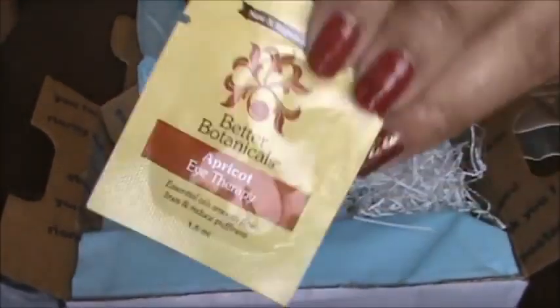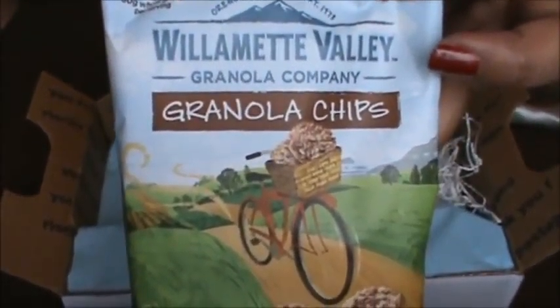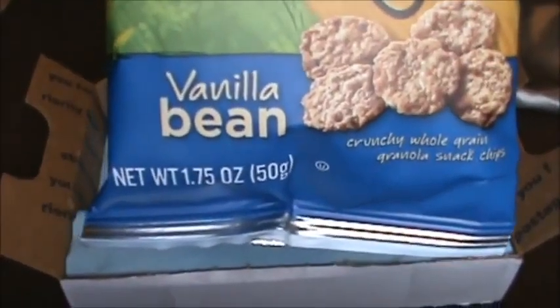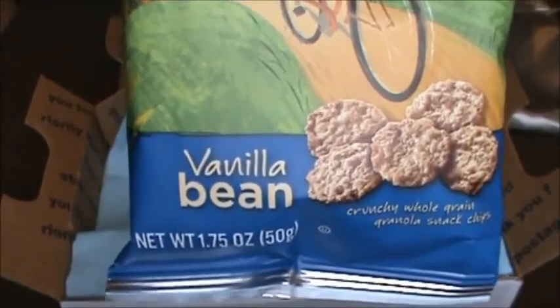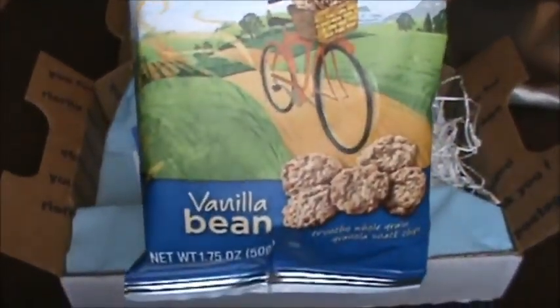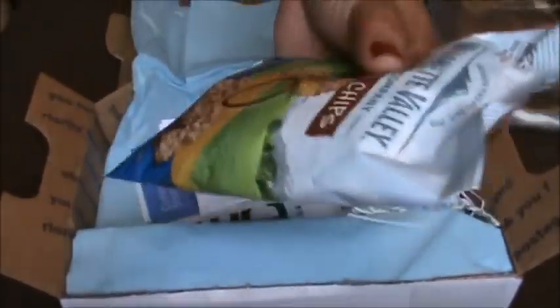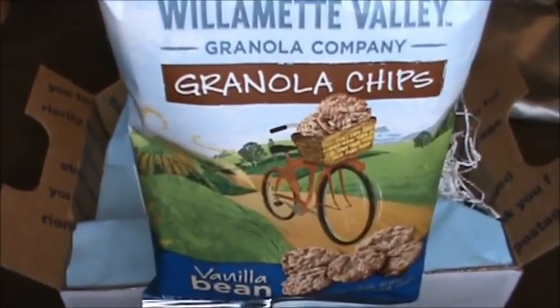We got a snack from Willamette Valley Granola Company — it's granola chips in vanilla bean. I don't like vanilla scent like in perfumes or lotions, but I like vanilla flavored stuff, so I can't wait to try this. It's a pretty good sample size, I can tell there's a lot in here. I'm gonna try this on our next Snack Attack video, so stay tuned for that.